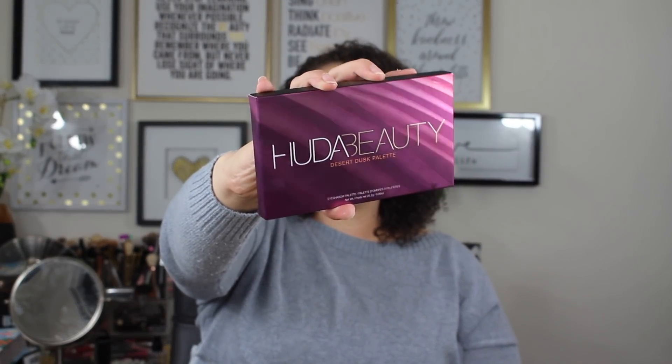We have one more planned item and then two surprises. I finally got the Huda Beauty Desert Dusk Eyeshadow Palette — this has been on my list for such a long time but kept getting pushed back. I've already opened it and it's beautiful. This packaging feels more high quality and luxurious than the original Huda palette, and it comes with a mirror. It has 18 different eyeshadows.